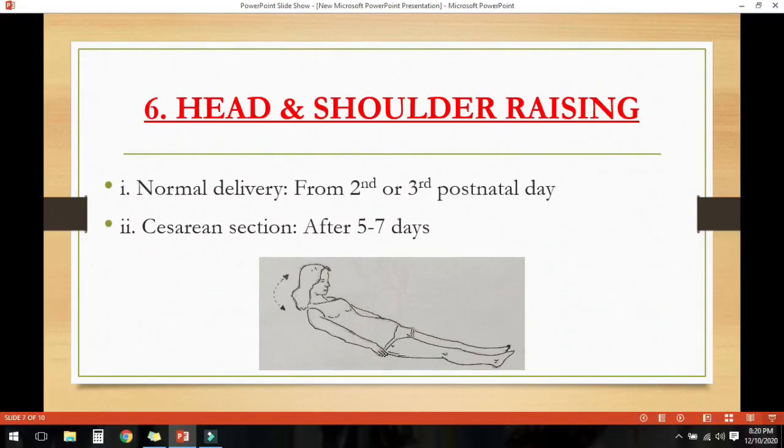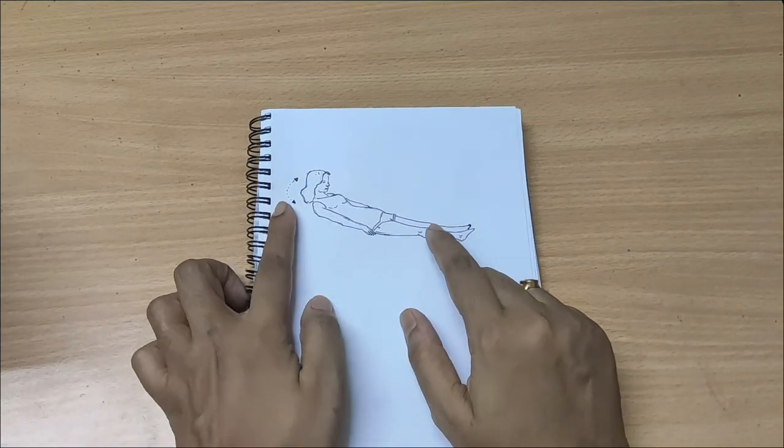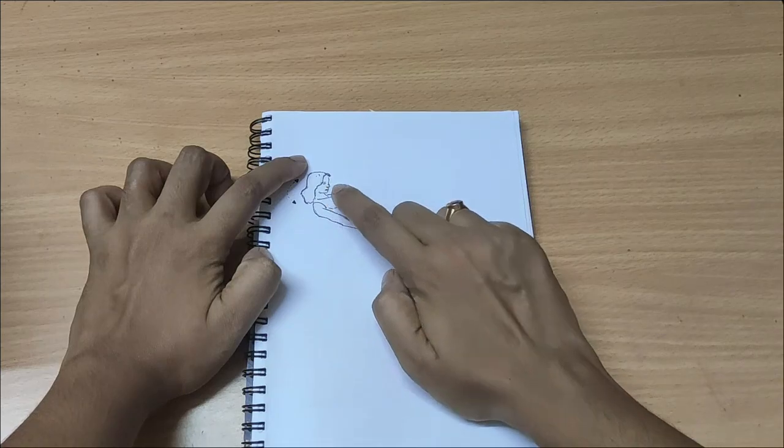The next one is head and shoulder raising. In normal delivery it can be started from the second or third postpartum day, and after 5 to 7 days in caesarean section. The mother should lie flat without a pillow and raise her head until the chin is touching the chest. After doing this for 2 to 3 days, the mother should try to raise both head and shoulders off the bed and lower them slowly.